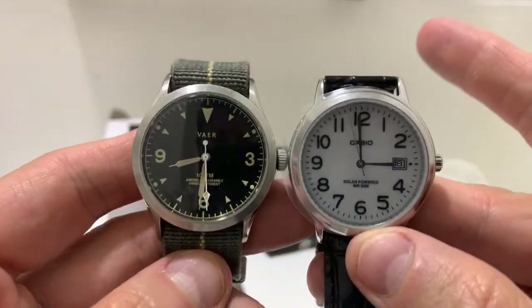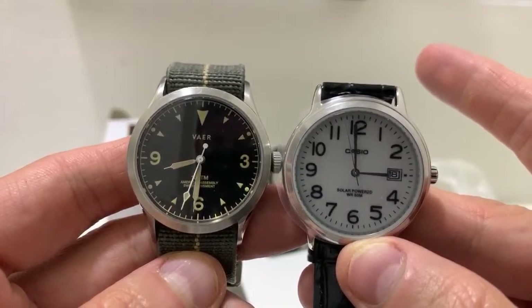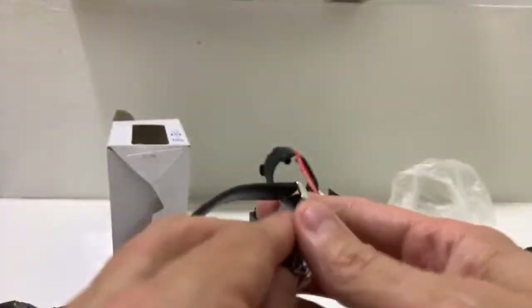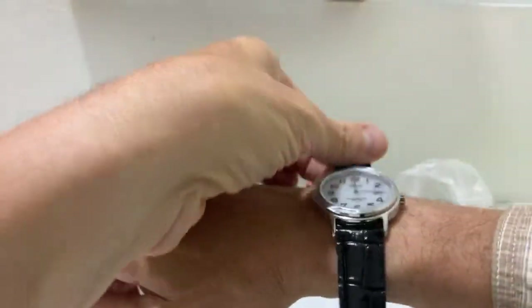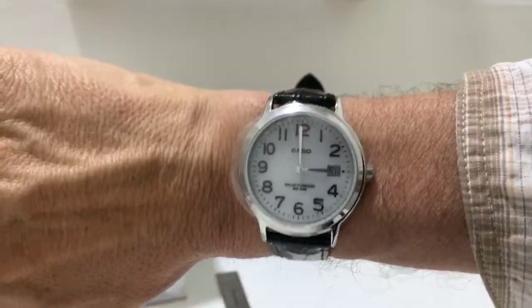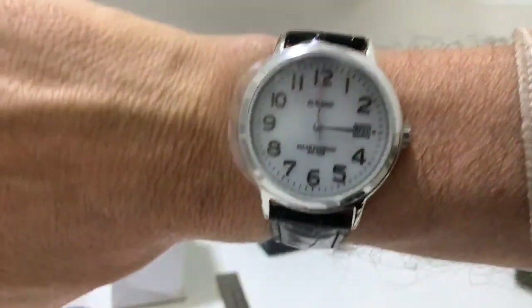For some reason it sure looks smaller than this 36. White dials are supposed to make a watch look bigger, but this is solar. It looks pretty ideal size for me. Obviously no loom on the hands — I don't think anything on this watch is loomed — but that's fine because this is a daytime watch.